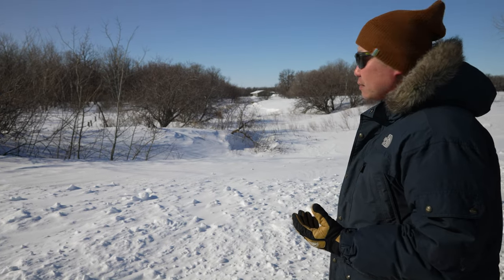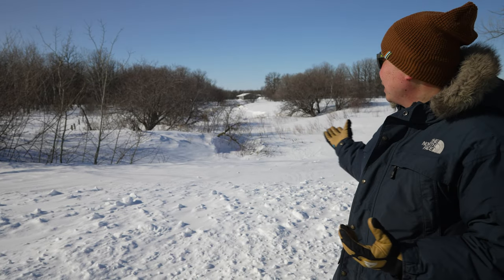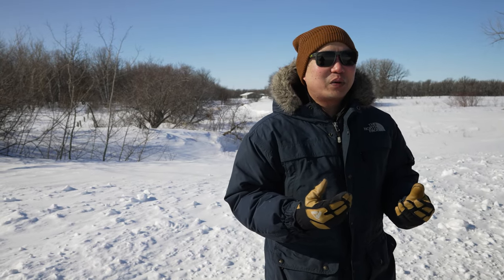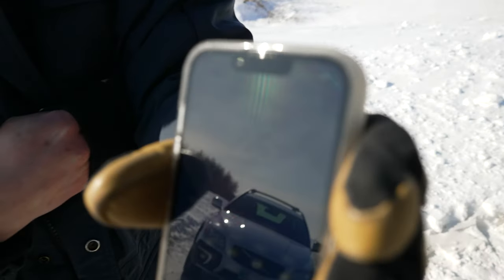However, the paradox is that when you do need food, it can be very difficult to come by. When you're talking about foraging for wild edibles in a survival situation in the winter, there's really nothing out there. We're checking the temperature right now — let's zoom in.